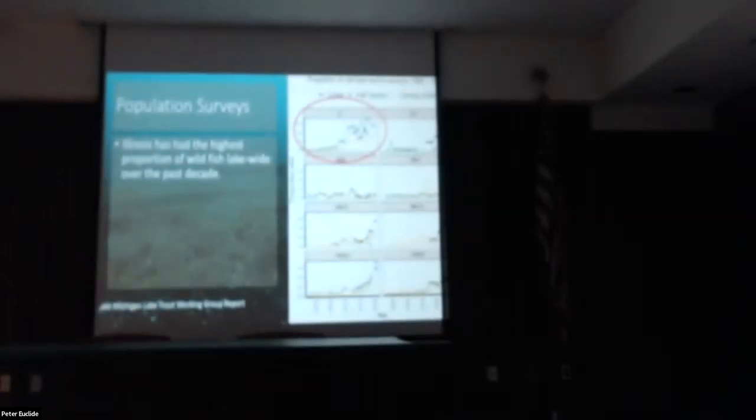This is essentially the same information shown lake-wide. Illinois is that top-left graph I have circled, Indiana is to the right, and then different regions of Michigan and Wisconsin. Illinois has kind of been the leader in this, down in the southwest corner of the lake. Other states have started to catch up, but over the last decade Illinois has by far had the largest numbers of wild lake trout.